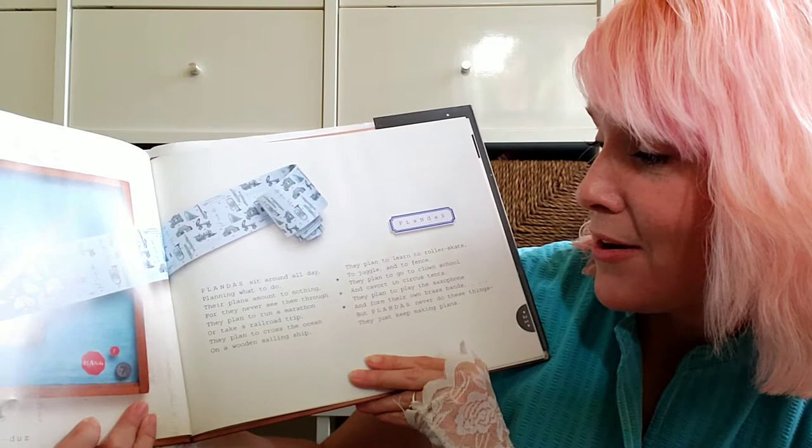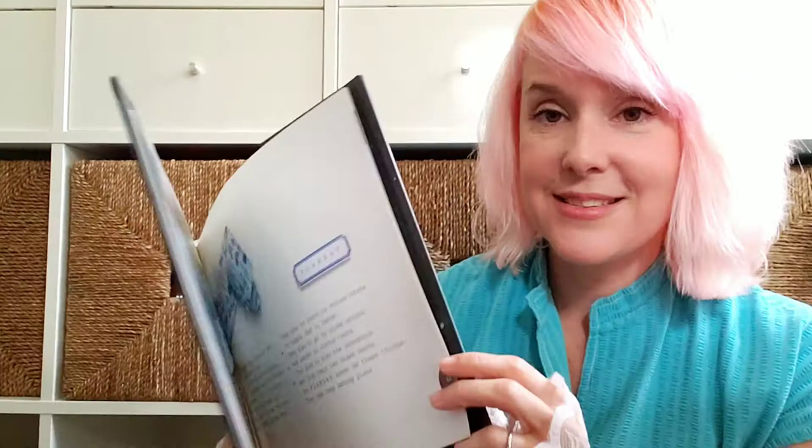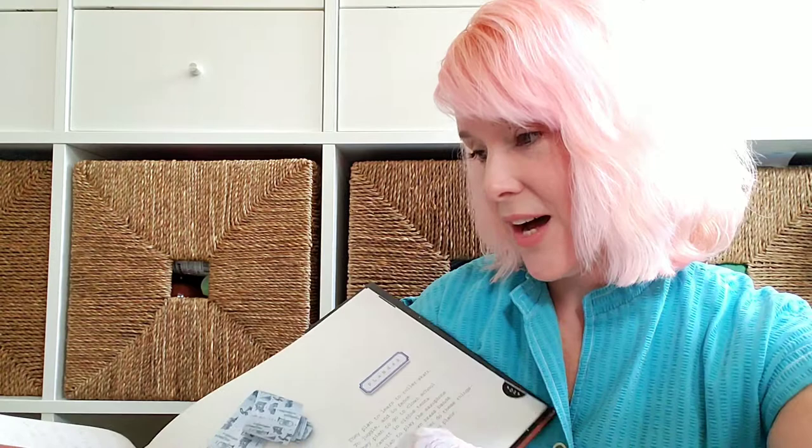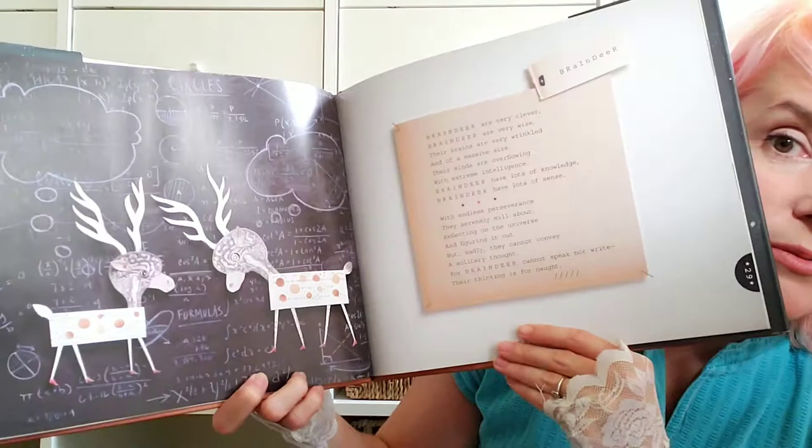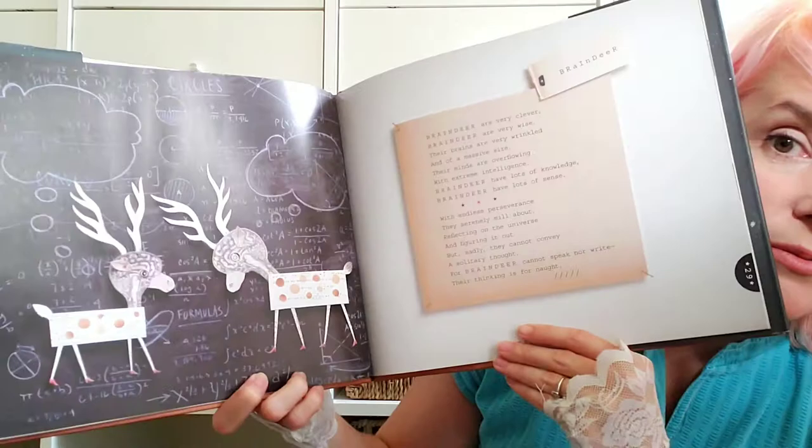I have another one by Jack Prelutsky called Stardines Swim High Across the Sky. I like this one — Plandas. 'Plandas sit around all day, planning what to do. Their plans amount to nothing, for they never see them through. They plan to run a marathon or take a railroad trip. They plan to cross the ocean on a wooden sailing ship.' This is a really great book — I really like Jack Prelutsky. More of the collage style in this book as well, which is great because you can do a collage project and use some of these illustrations for inspiration.